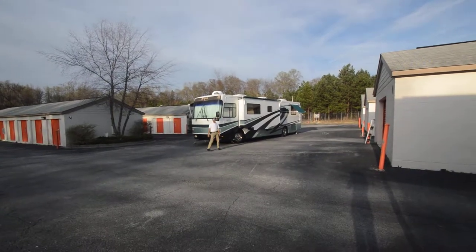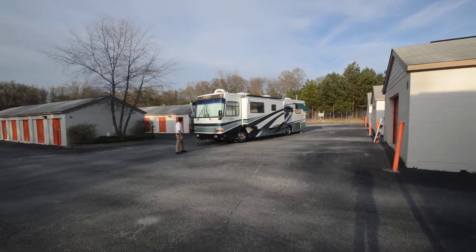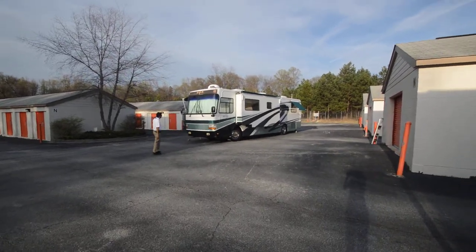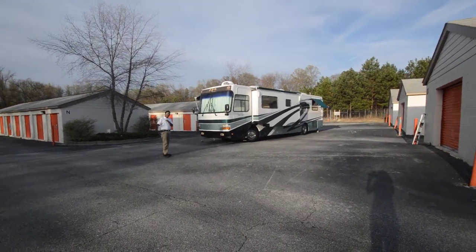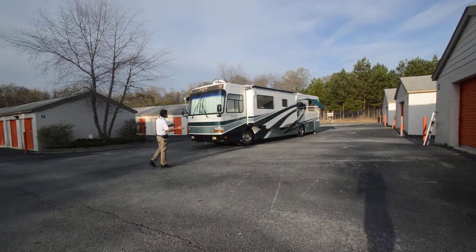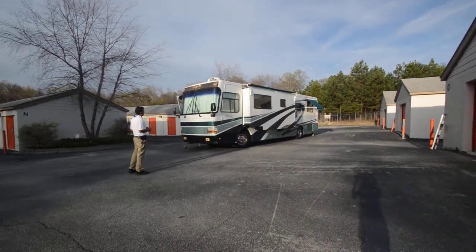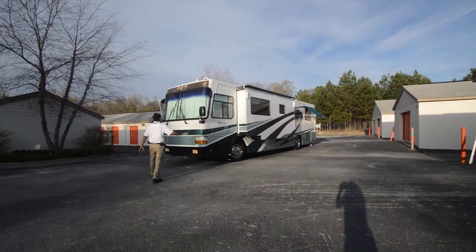Hello, this is Chin with RVMAX, and today we're going to talk about this 1999 Monaco Windsor 38-foot slide-out motorhome. Please take a look at all my pictures. I'm going to repeat my phone number at the end of the presentation with my email address. Get in contact with me. This video is for inside-out, just showing you features and benefits.